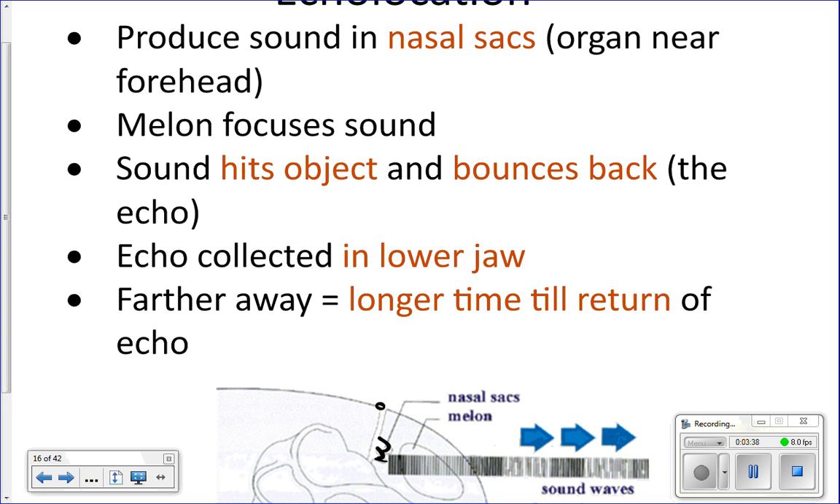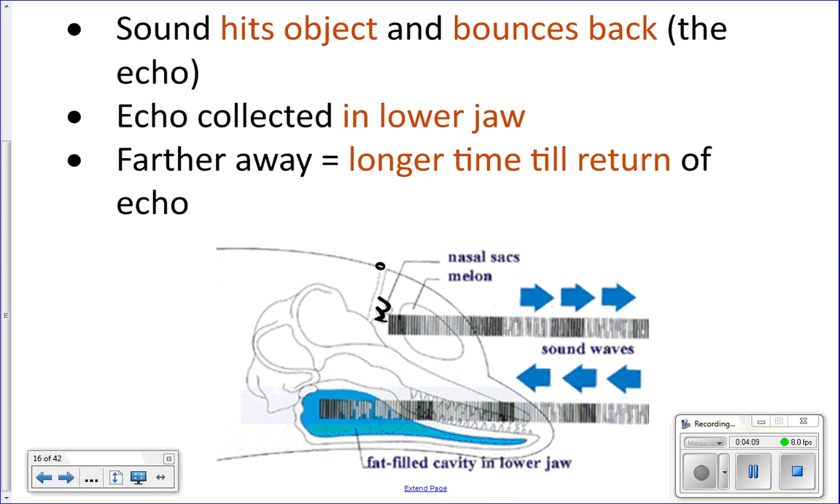Those clicks get focused into a beam at the front of their face in an organ called the melon. Dolphins have a bump on their forehead because they have the melon organ behind there, which focuses the sound waves formed in the nasal sacks. That sound travels out, hits an object, bounces back, and is picked up in the lower jaw. A nerve there picks up all the returning signals, sends them to the brain, and the brain interprets them — they can actually 'see' using sound.